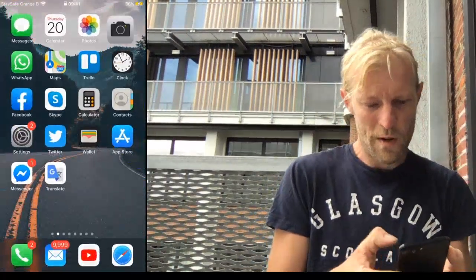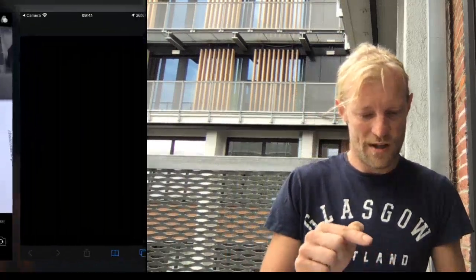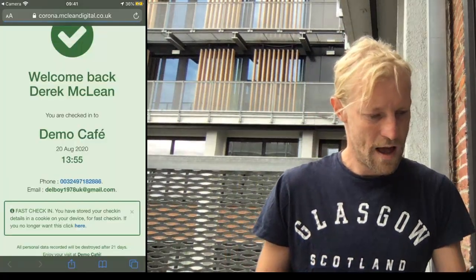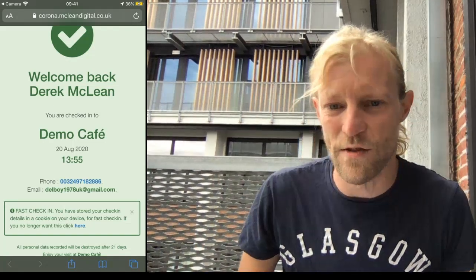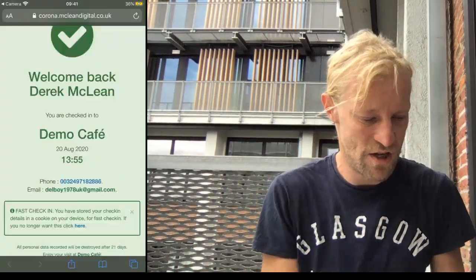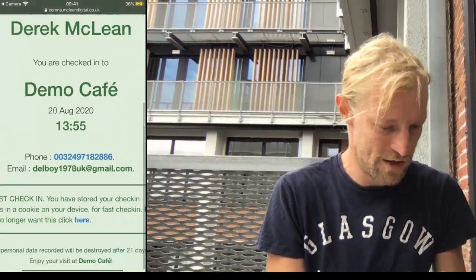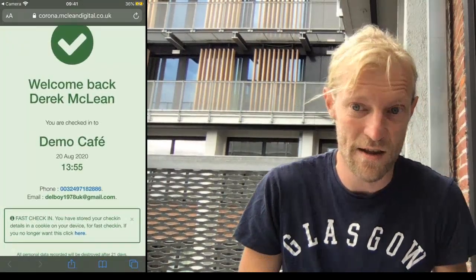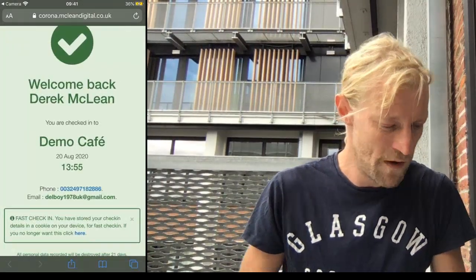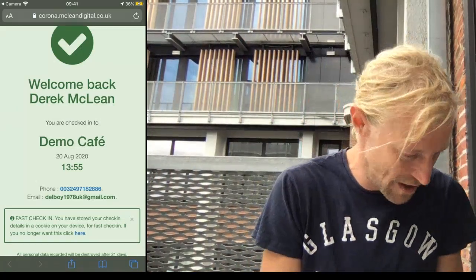So if I open my camera and go to the demo venue, you just tap that bit at the top and there you go — straight away, welcome back. I didn't even need to fill in the form again. You can see down here 'fast check-in', and basically what it does is it installs a cookie on your phone. It's just the data that you've put in — you filled in the form — and that helps identify when you come back. And you can delete that.